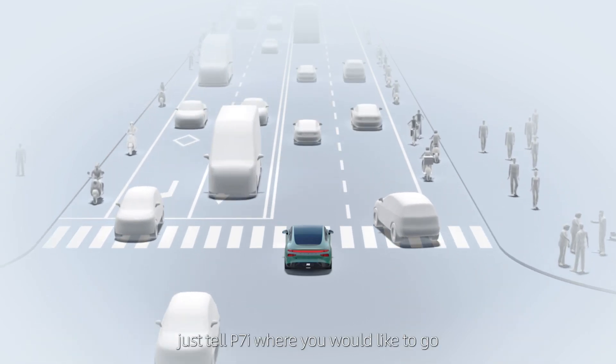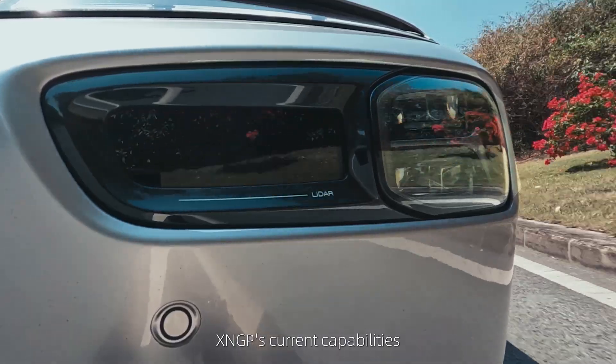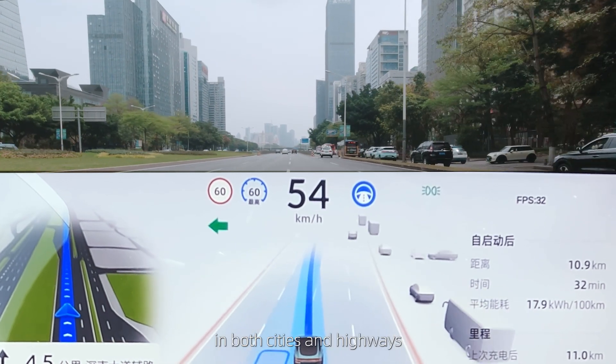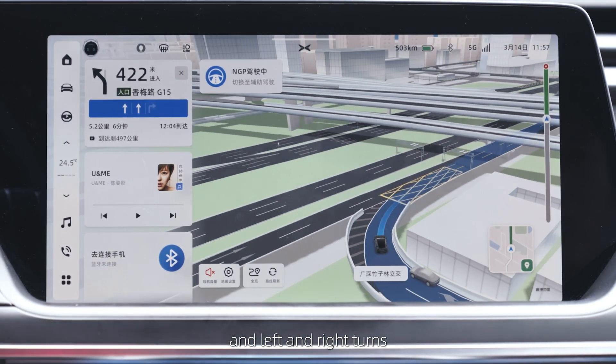In other words, just tell P7i where you would like to go and it will drive to your destination. XNGP's current capabilities cover Intelligent Navigation Assisted Driving in both cities and highways, with driving capabilities such as automatic lane changes, overtaking, and left and right turns.